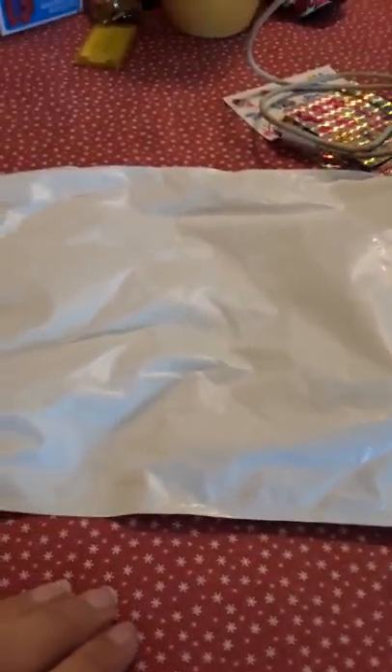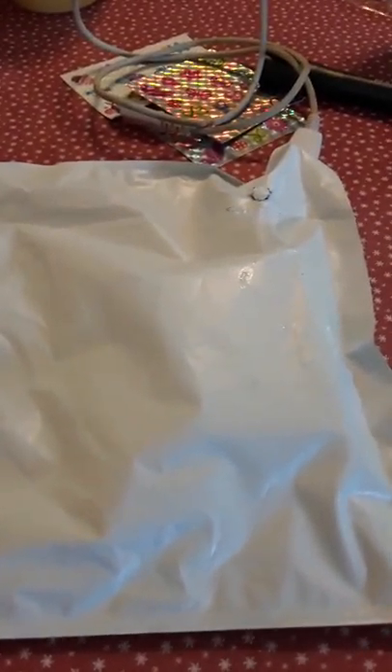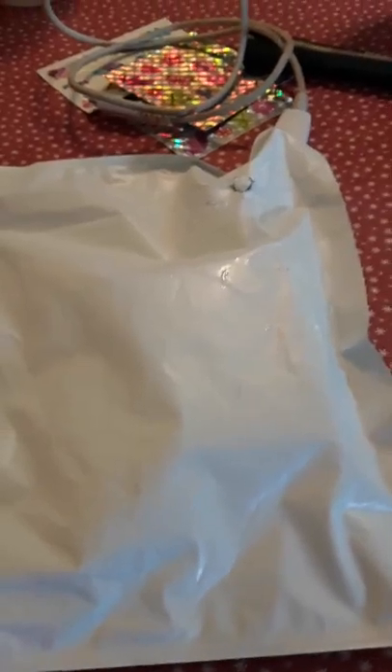Hey guys, Kayla here. I got some packages in the mail and I'm going to be opening this big one first. I think they're LPS — I'm not sure what this is, maybe a box or something. I'll jump cut to when I've opened it since I still need two hands for this.